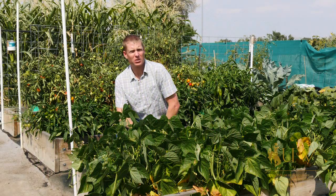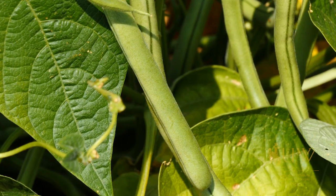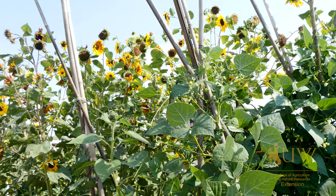There are many different options for vegetables that we can grow in Wyoming. One great option are beans. Beans are in the Fabiaceae family, or the pea family. Beans help fix nitrogen into the soil, which is great for other plants. You can grow beans as companion plants with other vegetables or by themselves.